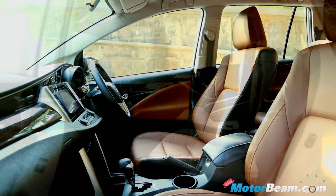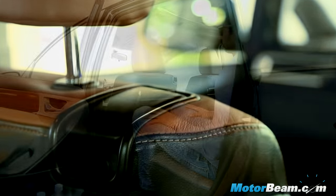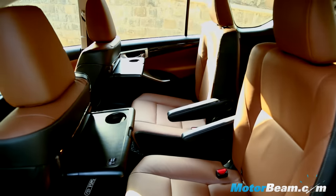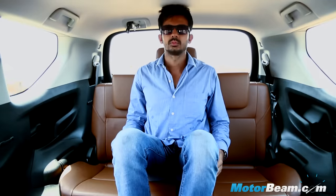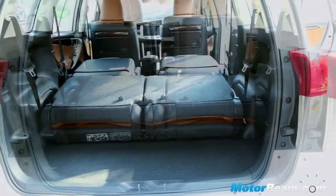This car is made for the passenger, so yes, the seats are very comfortable. There's a good amount of legroom and knee room in the second row and headroom is also plenty. One can push forward the front co-passenger seat from behind to increase room even further. The seats are wide and supportive, while the second row also gets a table. The last row is best used by kids, even though it gets three proper seat belts. The Innova has very flexible seating and luggage carrying options.